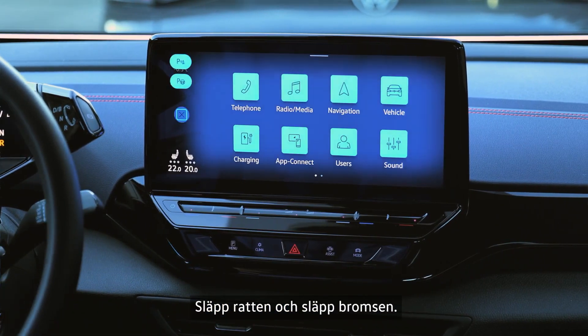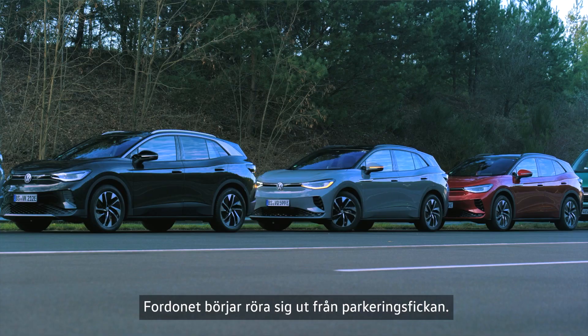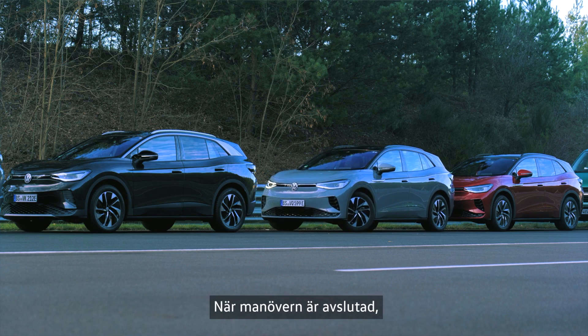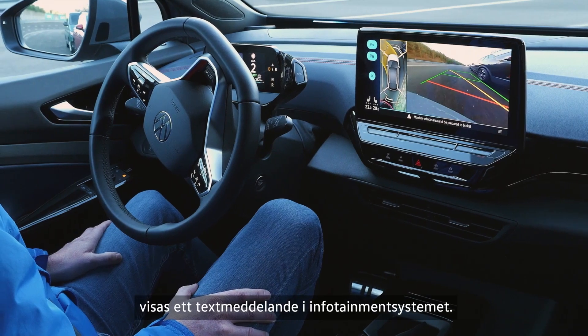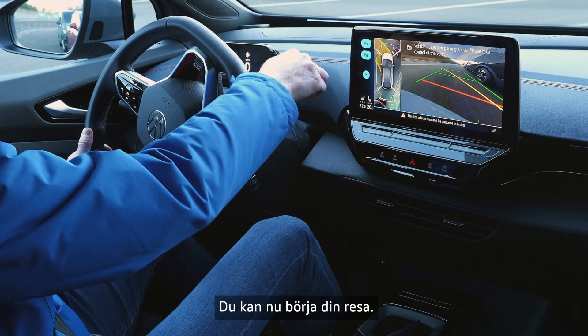Let go of the steering wheel and release the brake. The vehicle will start moving out of the space. Once the manoeuvre is complete, a text message will appear in the infotainment system. You can now start your journey.